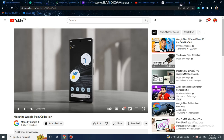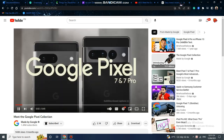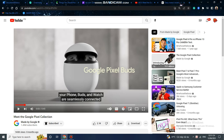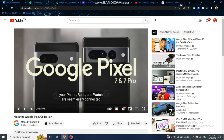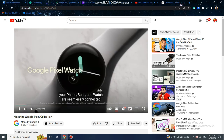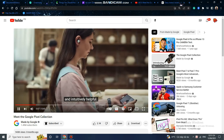This is the whole Pixel collection. With Google Pixel — Pixel 7 and 7 Pro — your phone, Pixel buds, and watch are seamlessly connected and intuitively helpful.